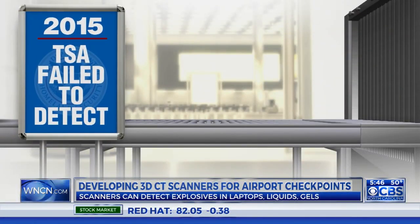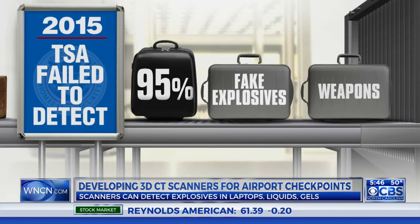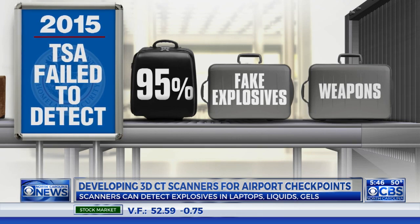A 2015 internal review revealed TSA officers failed to detect 95 percent of fake explosives and weapons smuggled through checkpoints by undercover investigators.